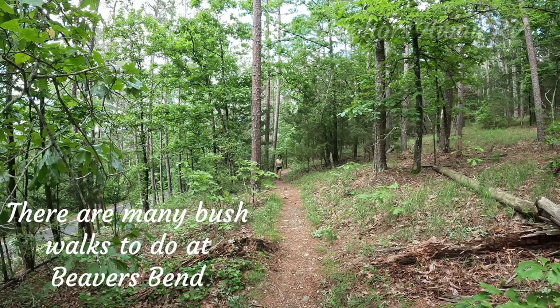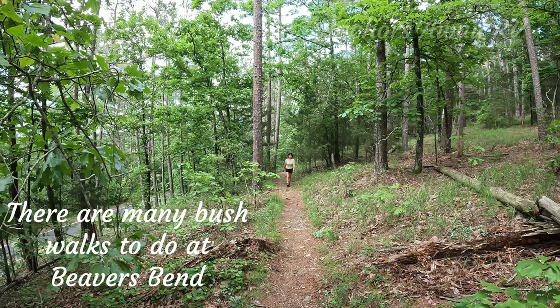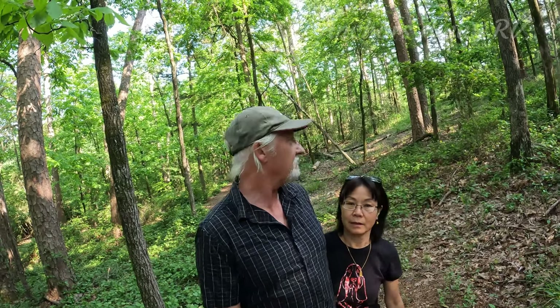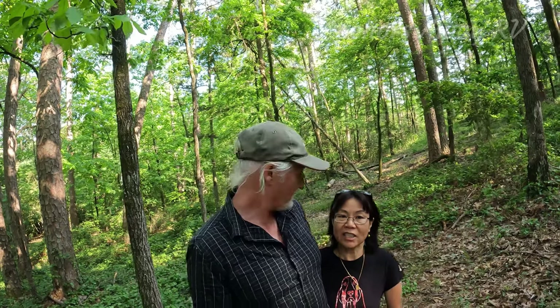Janie decided to go on a bush walk. The first part was virtually straight uphill, so we're already tired and we haven't even really started. So Janie and I are here doing — what would you call this — we've walked up the valley where the river was and now we're doing a walk through the tree trail.